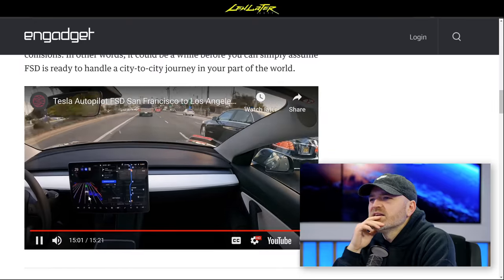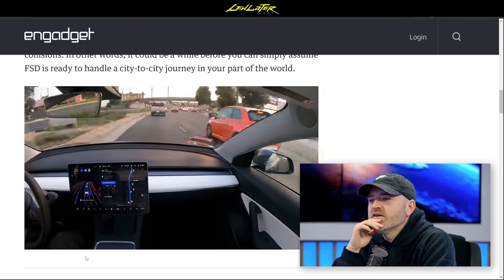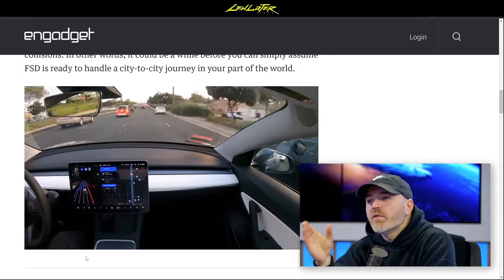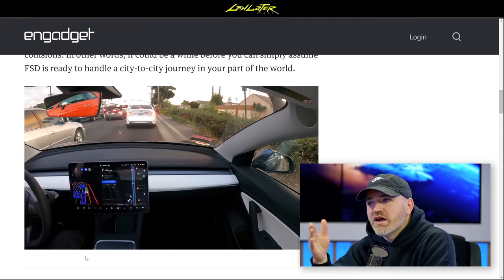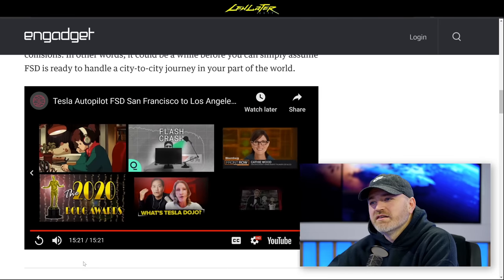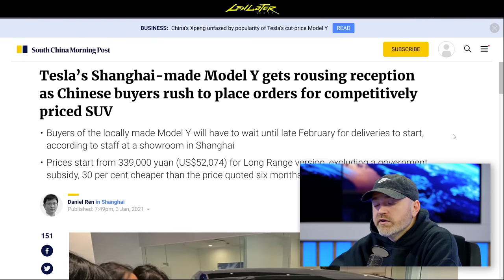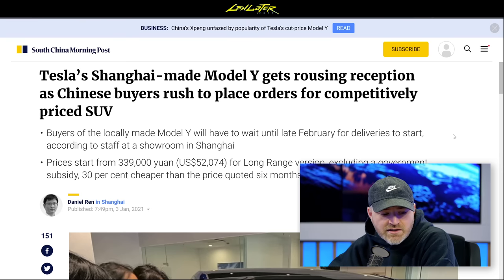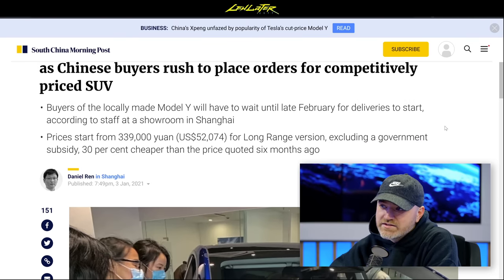The FSD UI animation on the dash showing outlines of everything looks really cool. Separately, the Tesla Model Y is set for deliveries in China starting in February. Prices came in lower than originally expected — starting at $52,000 for the long range version, excluding government subsidy, which is 30% cheaper than originally quoted. Buyers are excited even though they have to wait.